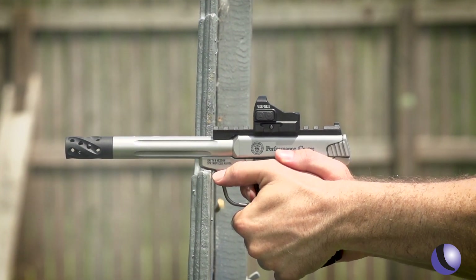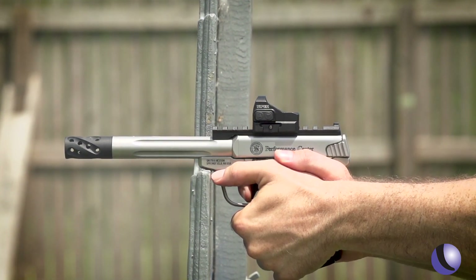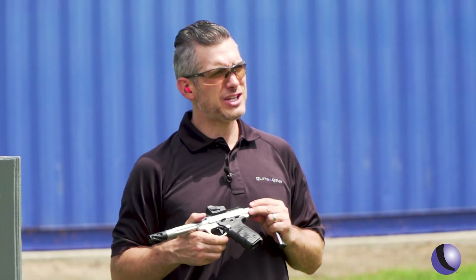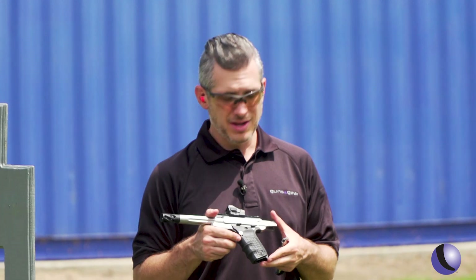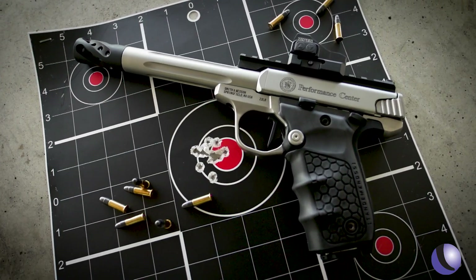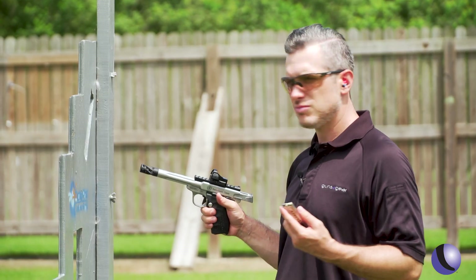The Smith & Wesson Performance Center is known for high-grade guns — it's kind of custom, but from the factory. The 22 Victory from the Performance Center is ready to go, tricked out, out of the box. But does it shoot? We thought, let's try to shoot a small group with this and see what we get.